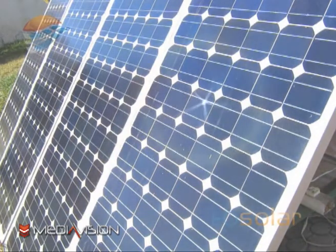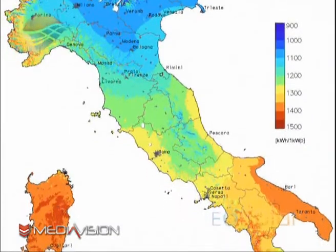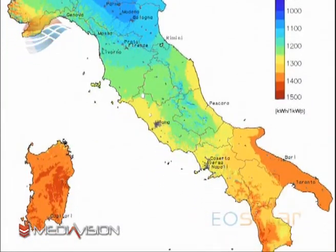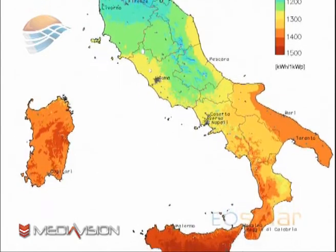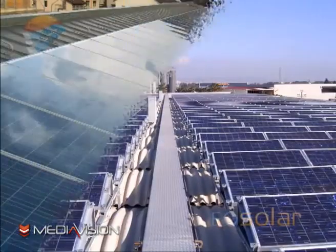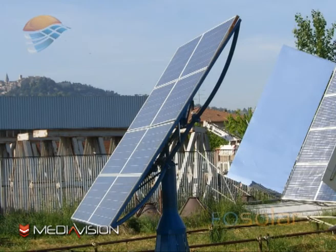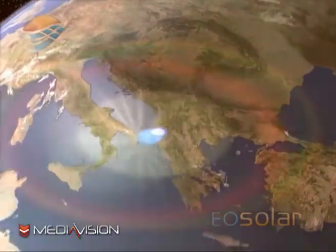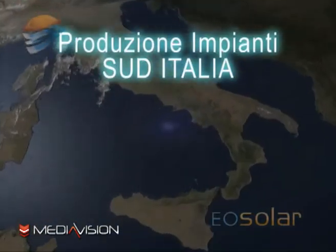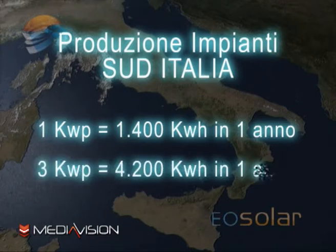Grazie all'ENEA, ente per le nuove tecnologie, l'energia e l'ambiente, abbiamo mappe dettagliate che riportano valori medi mensili da circa 10 anni della radiazione solare giornaliera per oltre 2000 comuni italiani. Sulla base di questi dati statistici siamo in grado di calcolare la produzione annua media dei singoli impianti fotovoltaici. Per le regioni del sud, dove il sole irradia più fortemente, un impianto da 1 kW di picco produrrà circa 1.400 kWh all'anno, e l'impianto da 3 kW di picco ne produrrà circa 4.200.